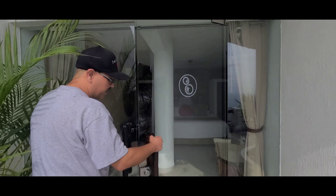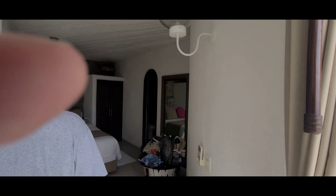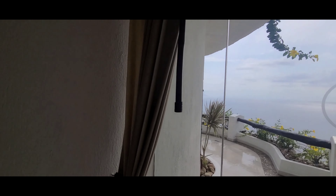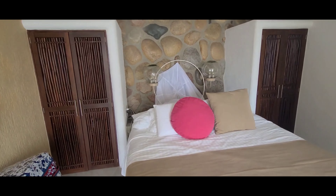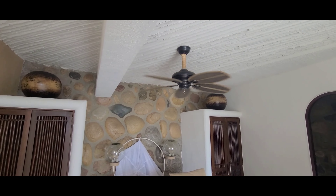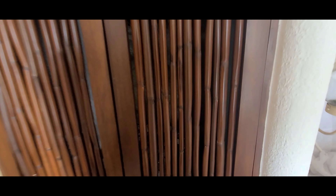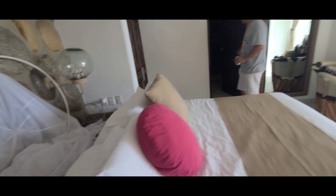Hey everybody, welcome to V&R Adventures. Welcome back to our channel. We are going to show you the place that we're staying at — it's called Ocho Cascadas, meaning eight waterfalls. There are only eight units here, and each individual unit has its own pool. The pool has a waterfall that goes down into the next pool, and they all go down to the bottom. Pretty cool!